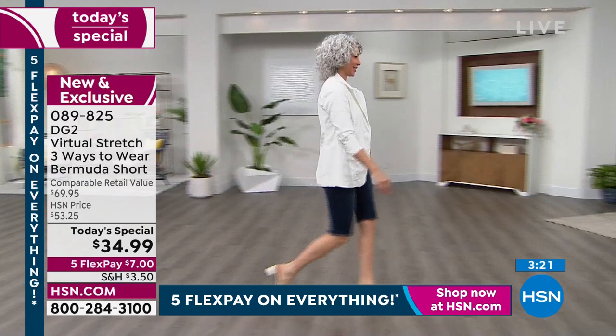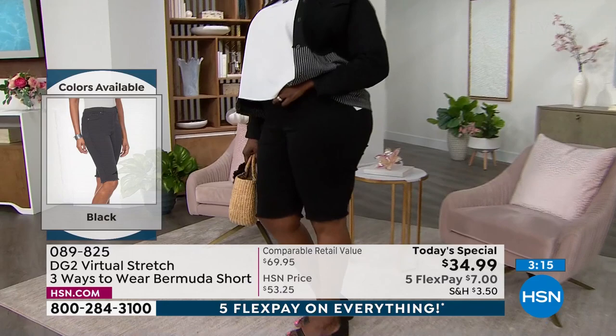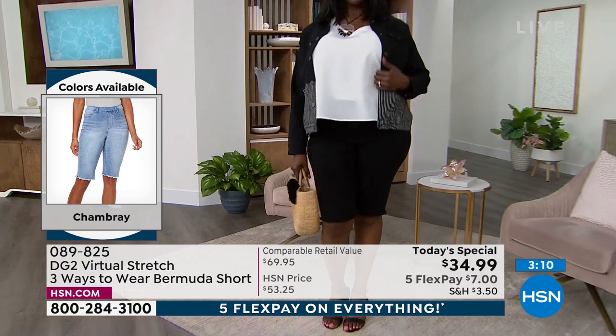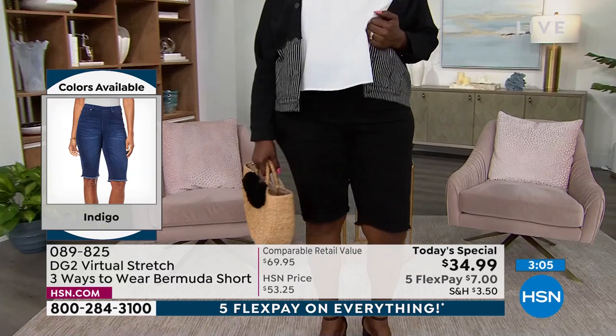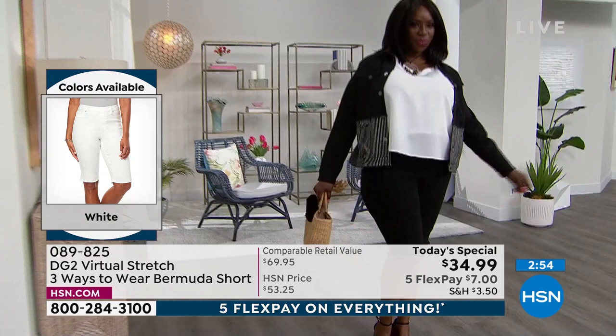You're going to say to yourself, I really do love the way I look. That's almost a miracle for me to say at my age. I love the way I look in these Bermudas. Because we go through a million fit sessions and they don't always get interpreted perfectly — this one, what a winner. Fantastic price, great fabric, great silhouette, great versatility, and unbelievable flex pay.